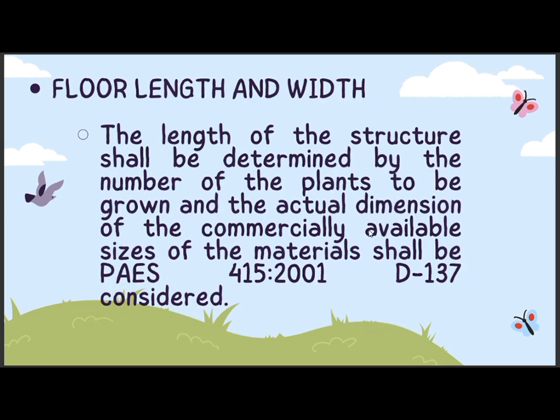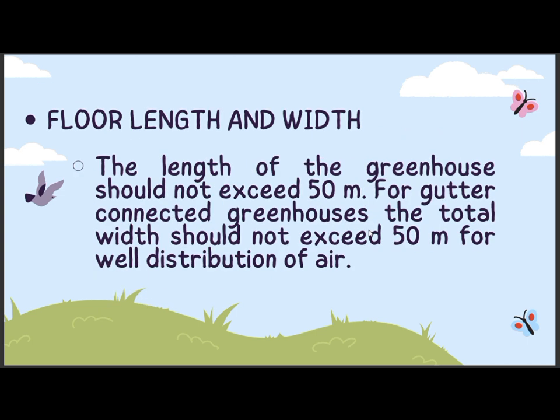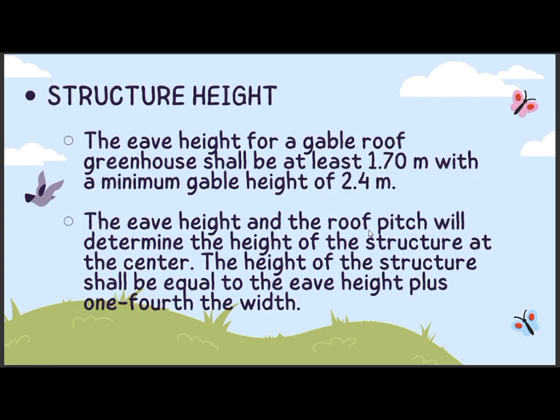Floor length and width: the length of the structure should be determined by the number of plants to be grown, and the actual dimension of the commercially available sizes of the materials shall be considered from PAES. The length of the greenhouse should not exceed 50 meters. For gutter-connected greenhouses, the total width should not exceed 50 meters for well distribution of air. Structure height: the eave height for gable roof greenhouse shall be at least 1.70 meters with a minimum gable height of 2.4 meters. The eave height and the roof pitch will determine the height of the structure at the center. The height of the structure shall be equal to the eave height plus one-fourth the width.